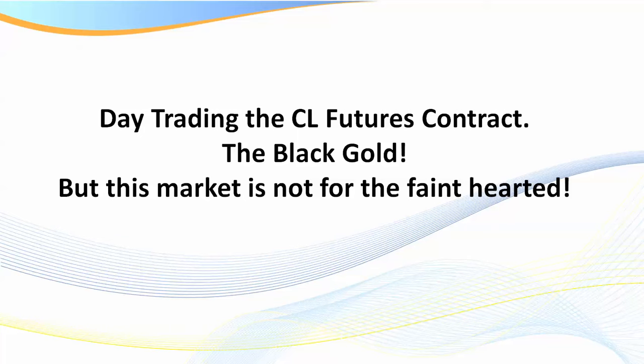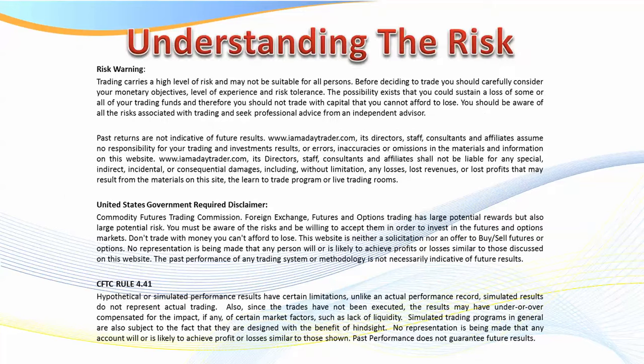This market is not for the faint-hearted — it can move very, very quickly. I'm going to be giving you some examples of that as we go through this recording. As always, I'm required by the CFTC and NFA to put up the risk disclaimer, so please feel free to read the entire statement if you haven't watched one of my recordings before.